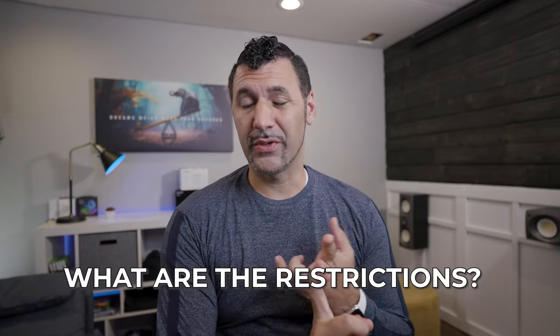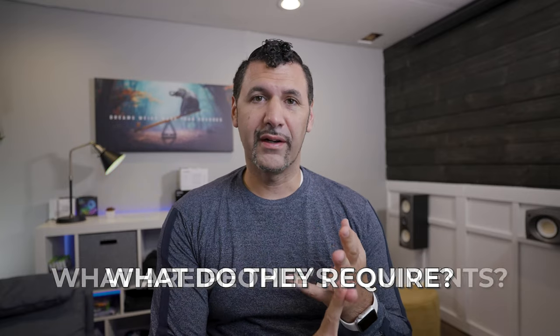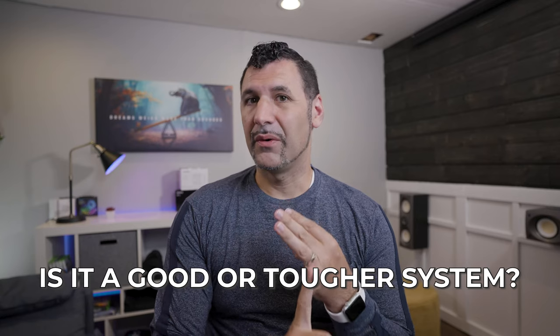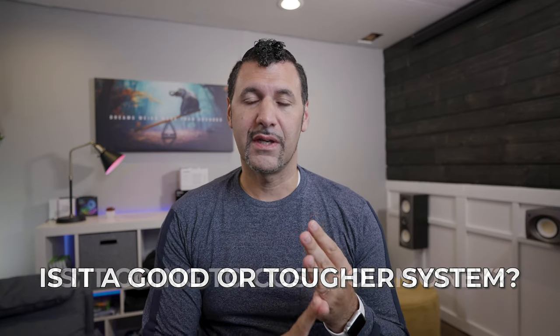So today we're going to dive in really deep to find out a couple of answers. Number one, how well does it work? What are the restrictions? What do they require? And what are people's comments on whether it's a good or a tougher system to use? Is it going to cost you money in the end? We're going to dive right in.